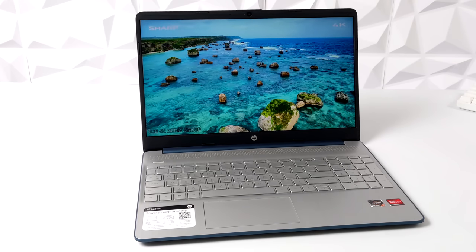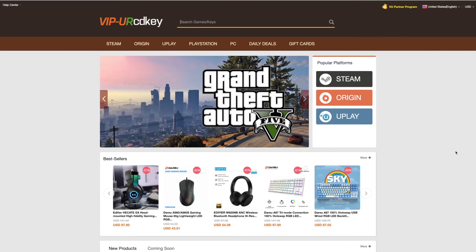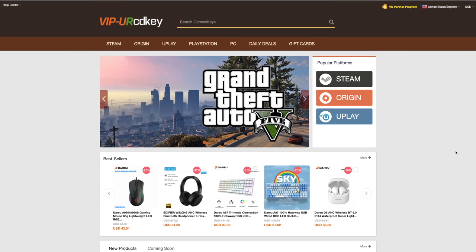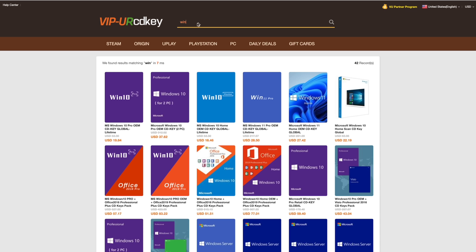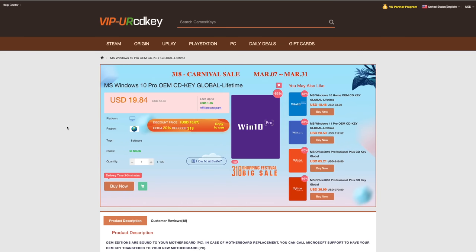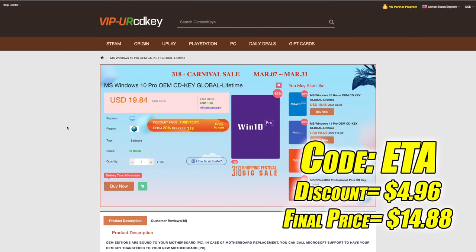Before we move on any further, I do want to mention that this video is brought to you by URCD Keys. I've actually been using this site for a couple years now. They do offer Steam Keys, Origin, Uplay. They even offer Microsoft applications like Office, but the main reason that I use URCD Keys is for their Windows Keys. Right now their Windows 10 Pro OEM key is $19.84, but if you use code ETA at checkout, you can get 25% off.